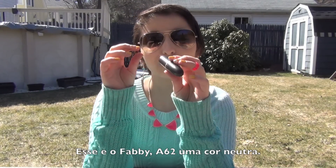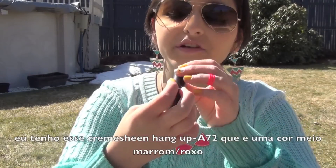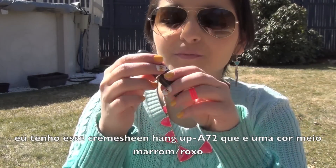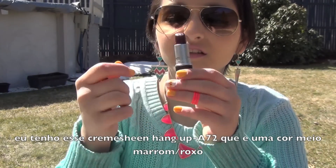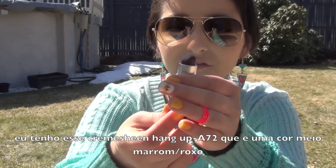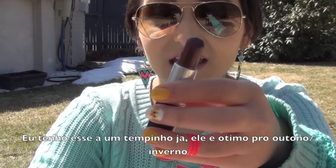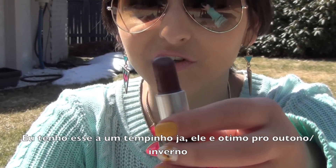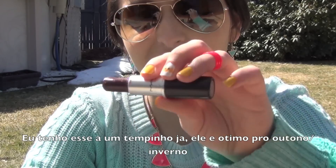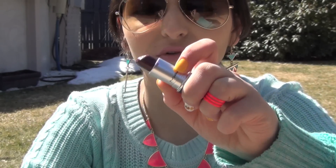I got this lipstick from MAC called Fabi, it's a frost color, A62, and it's like a nude with a little bit of shimmer. And then I have Cream Sheen Hangup A72, which is like a dark brown — brown or purple, I'm not really sure. I've had this for a long time and it's great for fall or winter because in fall you wear a lot of dark reds, purples, and browns.